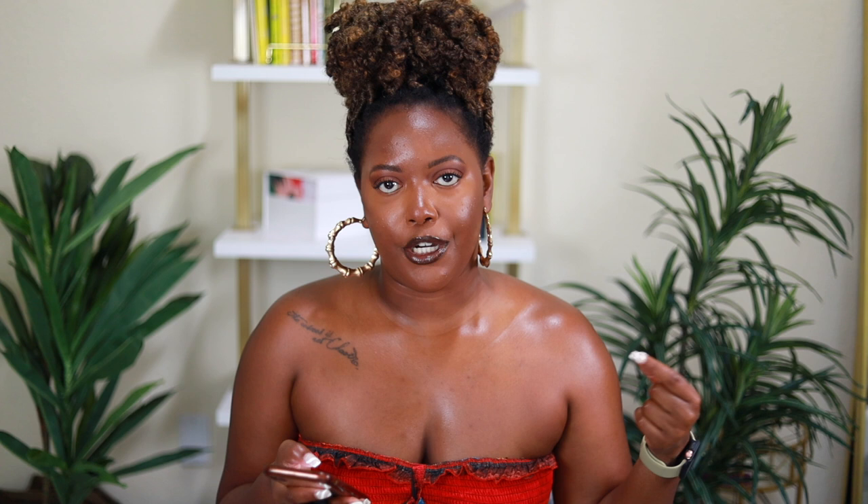I also have the Laneige Lip Treatment Balm with the stick in here. I will not be buying this again because I love their lip sleeping mask a lot more. The mask is thicker, juicier, and more moisturizing. This balm is lighter, but the best thing about it is the applicator stick — it keeps everything super clean and germ-free. I actually prefer the thicker product.